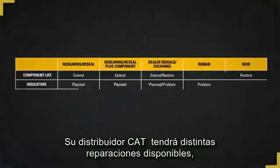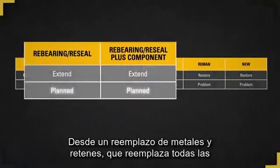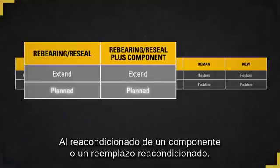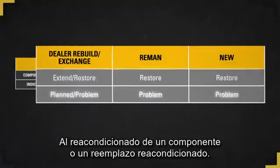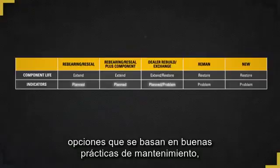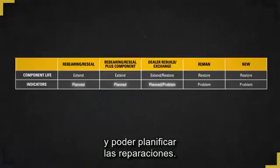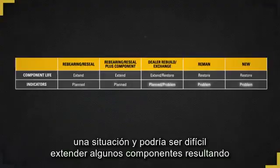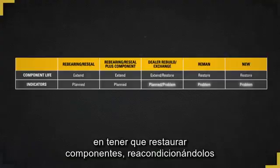Your CAT dealer will have end-to-end repairs available, from a reboring reseal — which replaces all those 100% replacement parts — to a component rebuild or a replacement with reman or new. You can see the lower level repairs offered are options because of good maintenance practices and being able to schedule repairs. Once you move into problem indicators, you'll be reacting to a situation and it could be difficult to extend some components, resulting in restoring components by a reman or a new part.